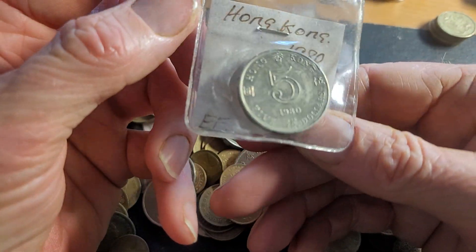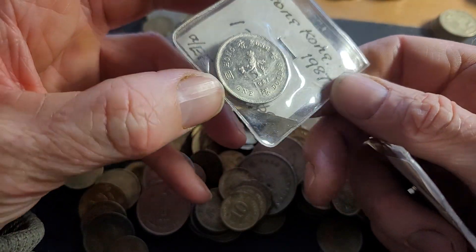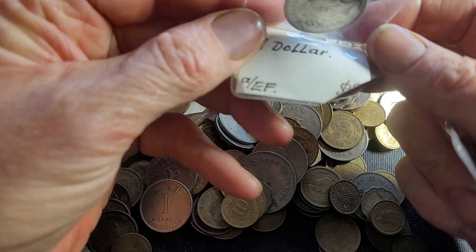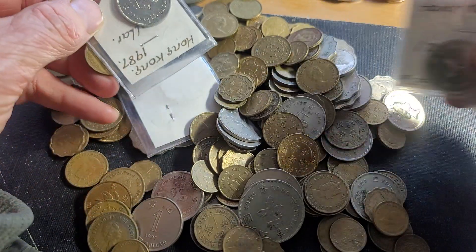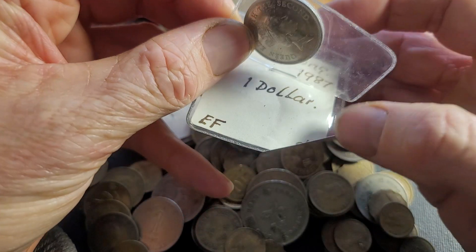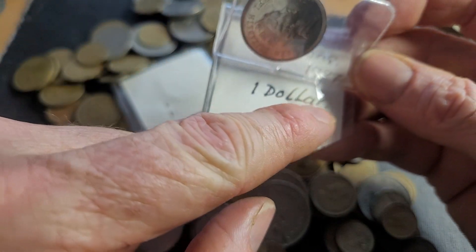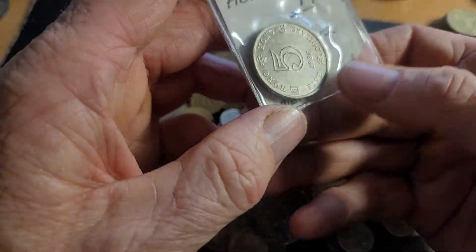Looks pretty old — 1987. I'm going to say it's probably almost uncirculated and they've cut off the price but it looks like maybe two dollars again. Another one, another 1987. The writing actually looks nice although they've got a capital A, small letter, two capitals and two small letters. And the last one is a 1986.